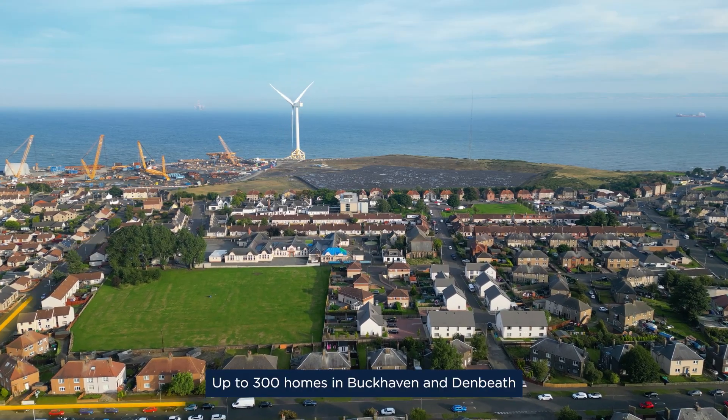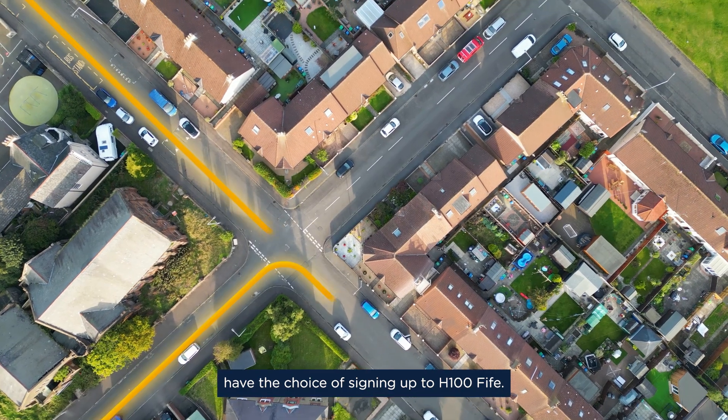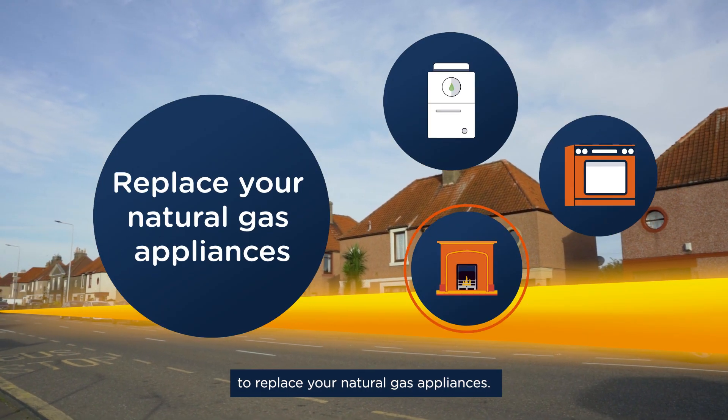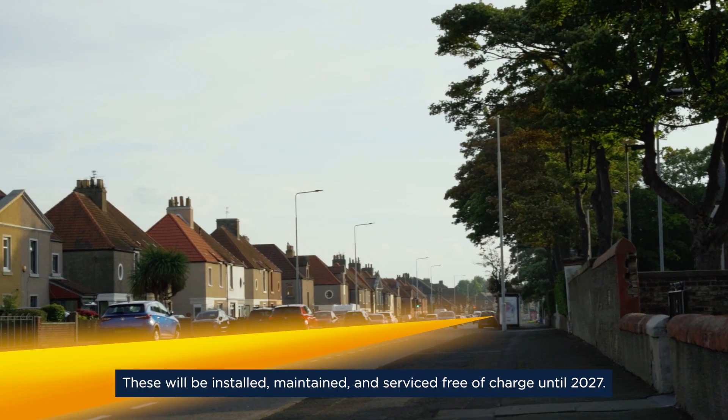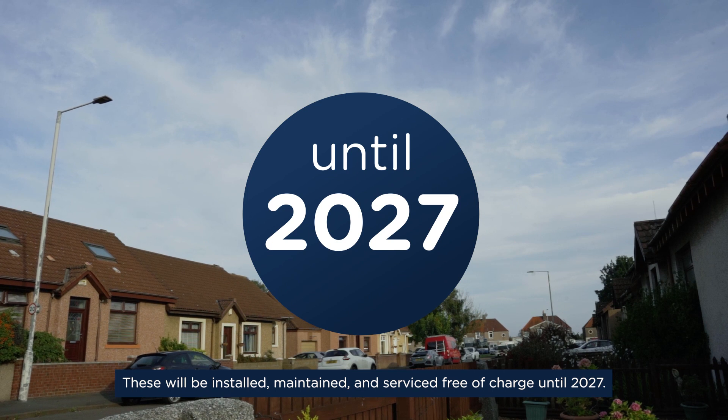Up to 300 homes in Buckhaven and Denbief have the choice of signing up to H100 Fife. You'll get a free new hydrogen boiler and appliances to replace your natural gas appliances. These will be installed, maintained and serviced free of charge until 2027.